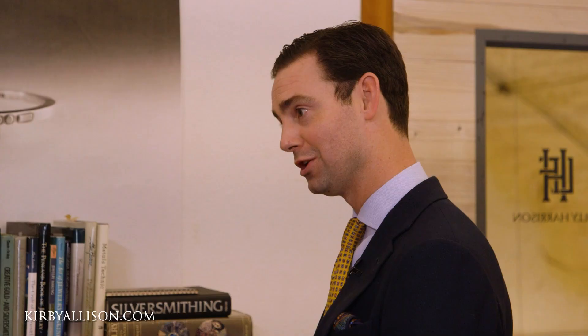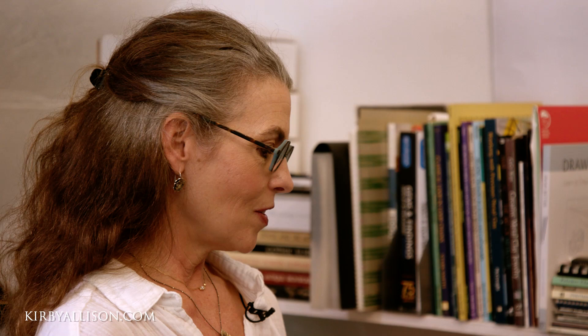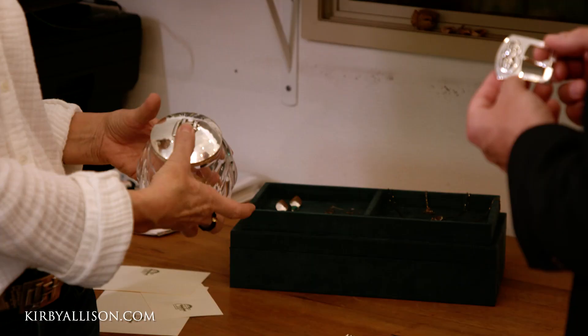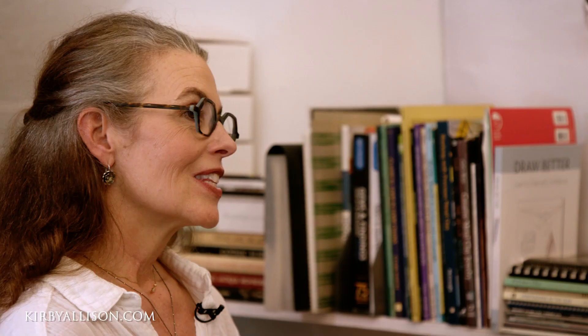Once someone has their monogram done they typically start with a belt buckle, and then the natural progression is cufflinks, then a money clip, and then we're going to get the wife something. The foundation of the design process is actually the sketching of the monogram — it's not a standard block script or formula equally applied to everyone. You're really sketching the monograms out totally freehand. It's not like doing towels — it's not 'pick your font.'